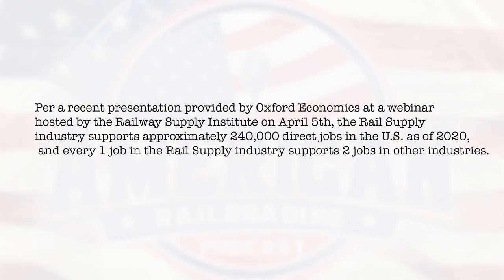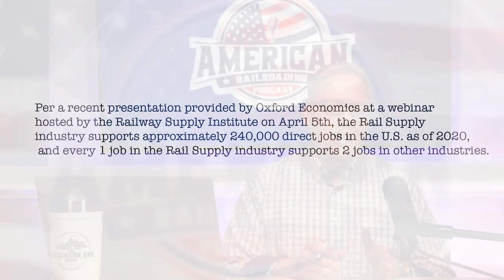Rail car maintenance providers are considered part of the railway supply segment of the industry. Last week, a group called Oxford Economics hosted a webinar sponsored by the Railway Supply Institute on April 5th, where they said the railway supply industry supports 240,000 direct jobs. For every one of those jobs, they create another 1.9 jobs in other industries, which is absolutely amazing.